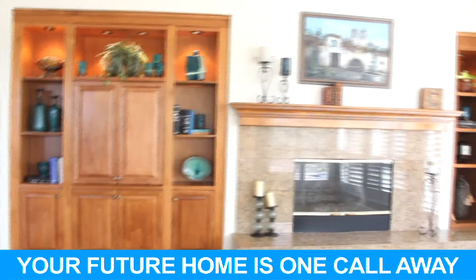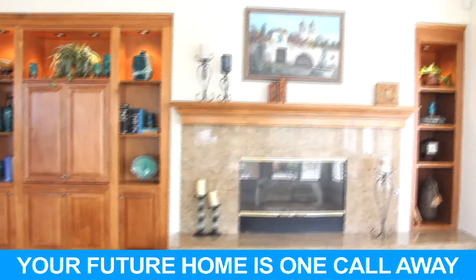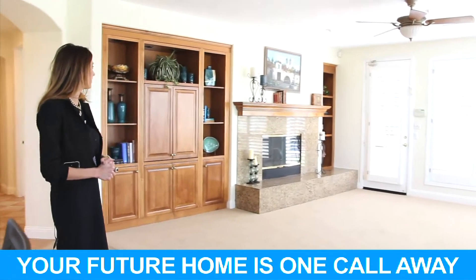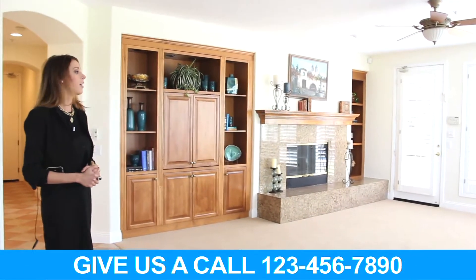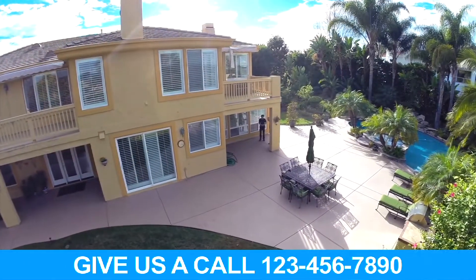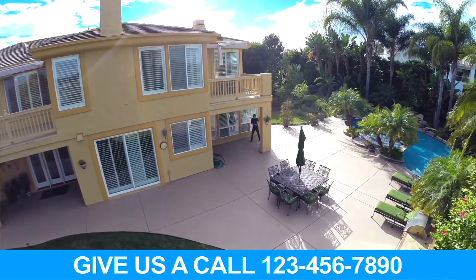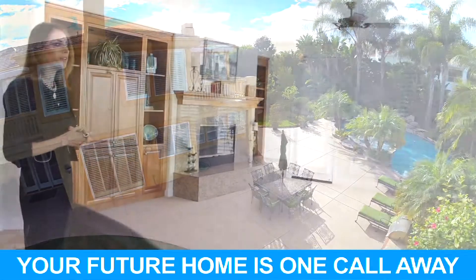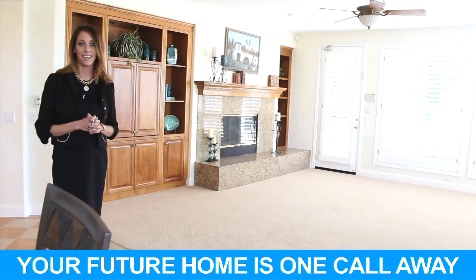The family room is light and bright, opens to the kitchen, and features another fireplace with lots of built-ins. That door leads to the outdoor entertaining space — another popular feature because everybody hangs out in the kitchen and family room and wants easy access to the outdoor entertaining areas.